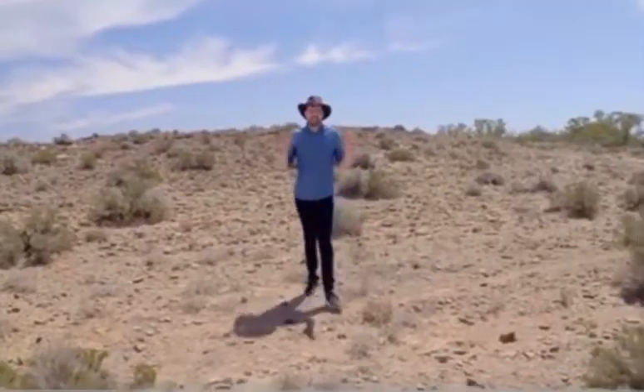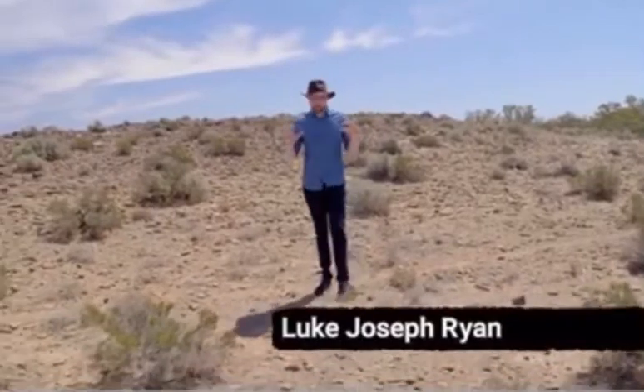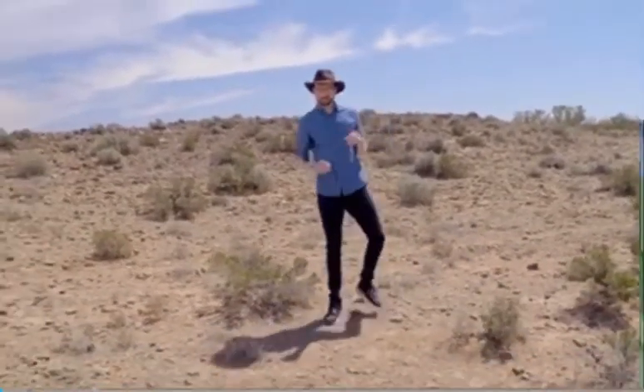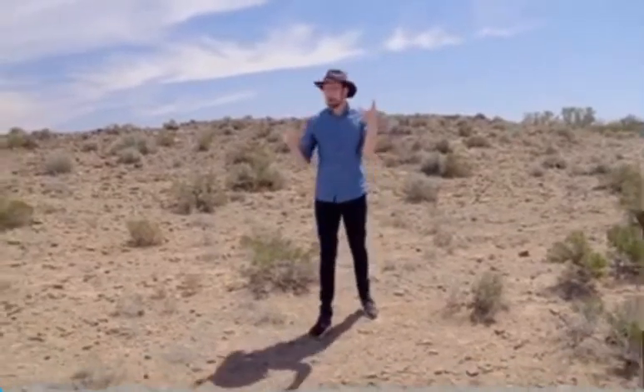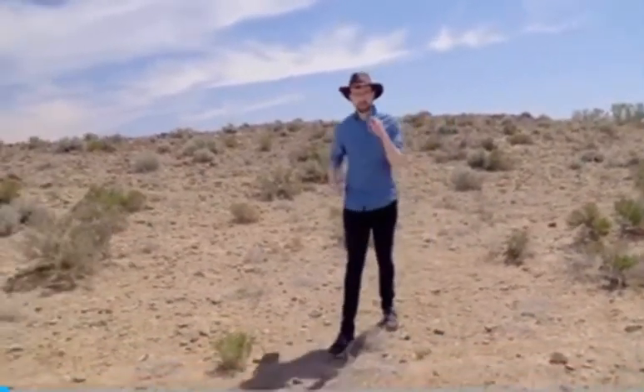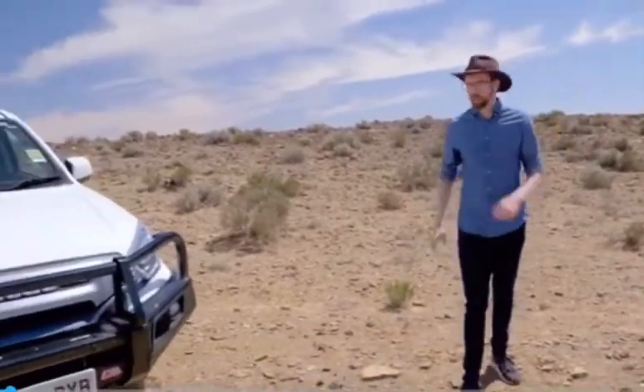This is the harsh Australian outback. To survive out here, you need something with extraordinary capabilities — something that can stand up to the extreme punishment of this brutal landscape and unforgiving climate, something that can go where nothing else can. Of course, I'm talking about the mighty hire car.